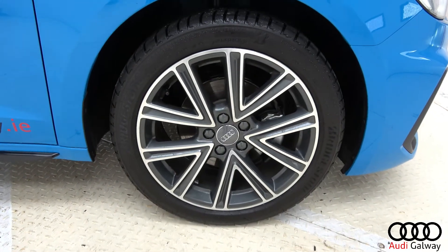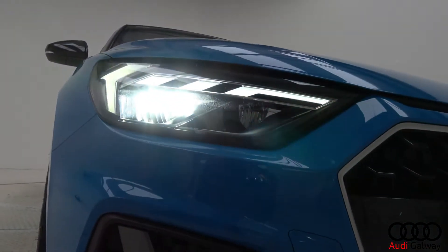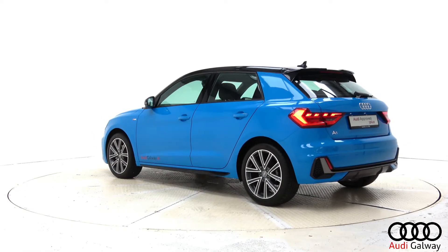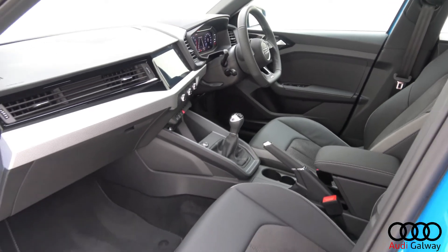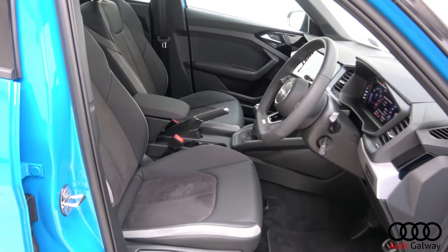This model features 17-inch alloy wheels, LED headlights, contrasting Mythos Black roof, LED taillights, dynamic rear indicators, black leather and Alcantara interior, and S-Line front sports seats.